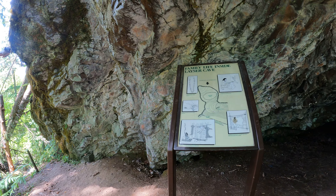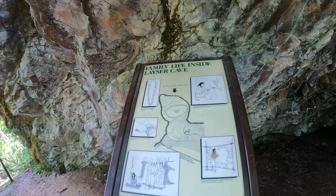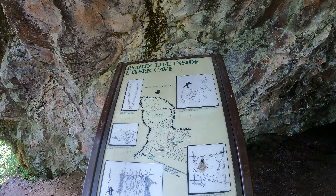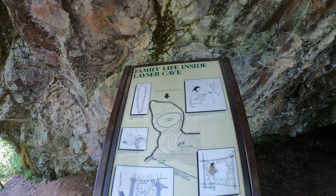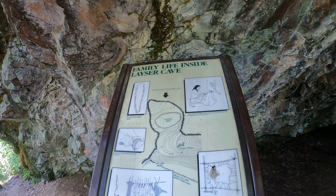I'm at the entrance to Laser Cave in Washington. There's a little interpretive sign that mentions it's been used throughout history as a place to butcher deer and so on.